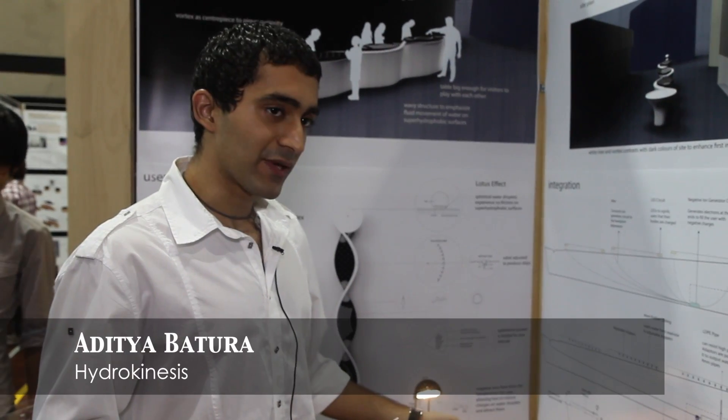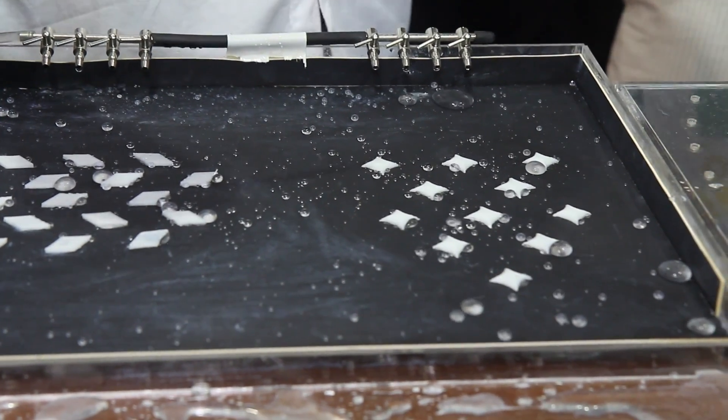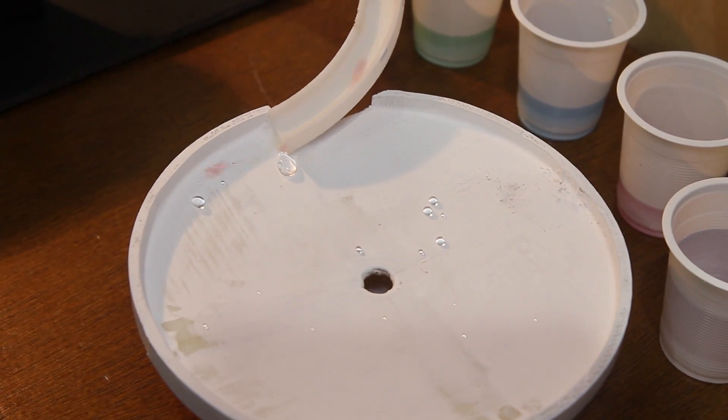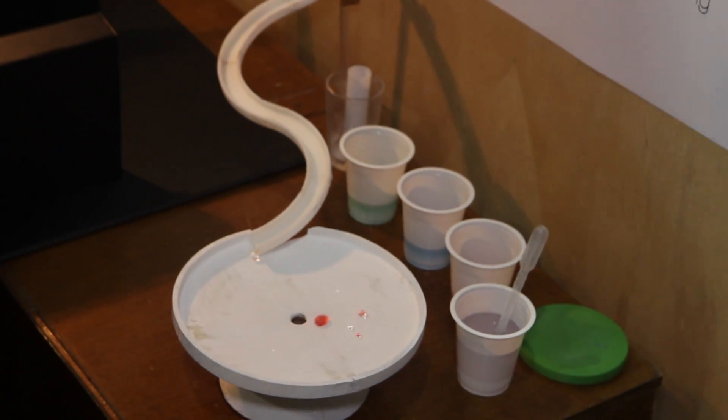So on the Lotus Effect, you see water moving across a hydrophobic surface in perfectly spherical beads. If I just take this dropper of colored water and gently release it, you see beautiful spirals forming — water moving on a hydrophobic surface.